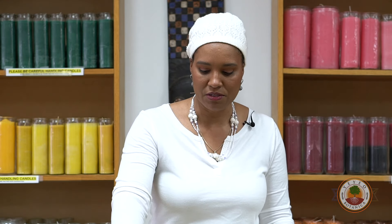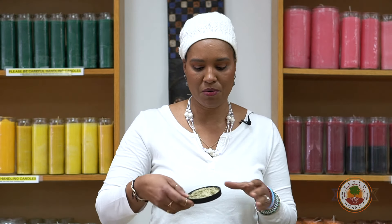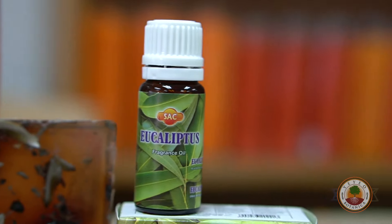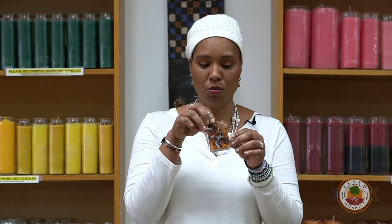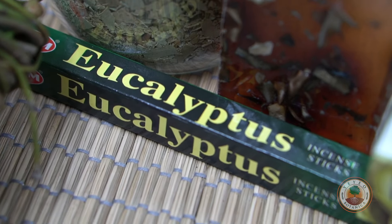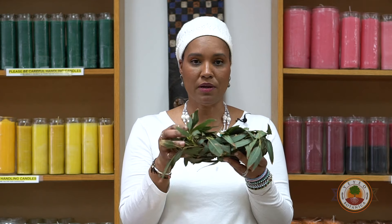Eucalyptus comes in a lot of different forms. Today I'm going to show you eucalyptus dried — we sell it dry, organic. We have eucalyptus oil, eucalyptus in a soap, incense, and of course the real fresh eucalyptus.